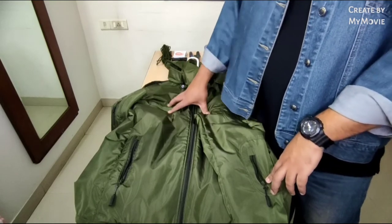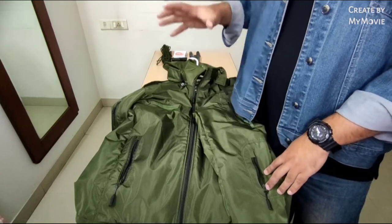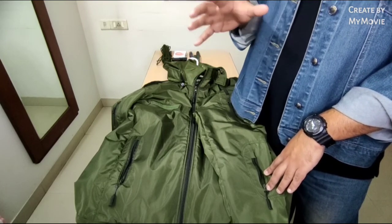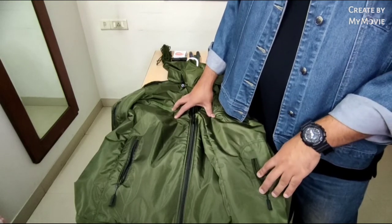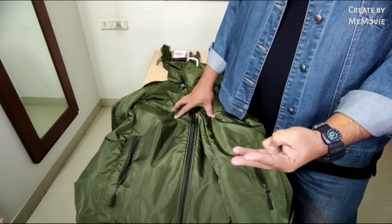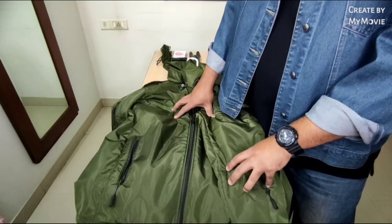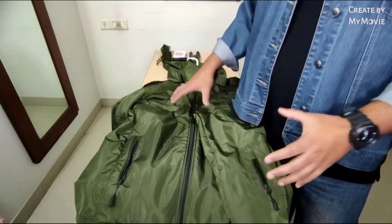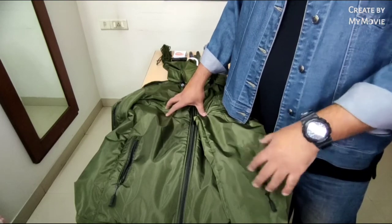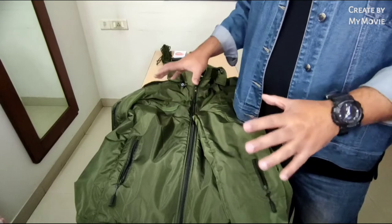Before we begin, let me tell you what a tactical jacket is all about. A tactical jacket is basically a jacket that not only keeps you warm against harsh outdoor conditions — snow, rain, and wind — but is also very durable and versatile. Most importantly, it's designed for people who love the outdoors: military personnel, law enforcement, and people who go hiking, camping, fishing, or hunting.